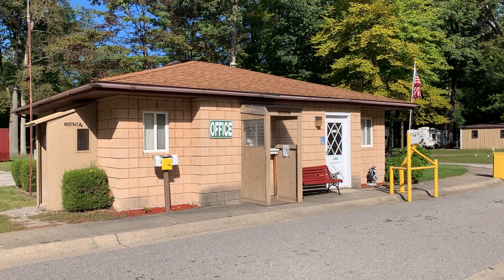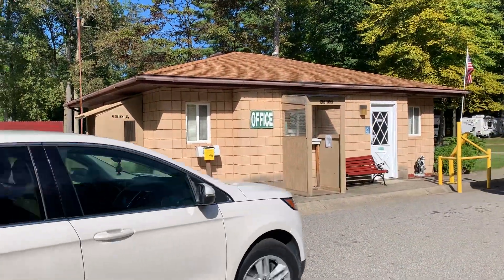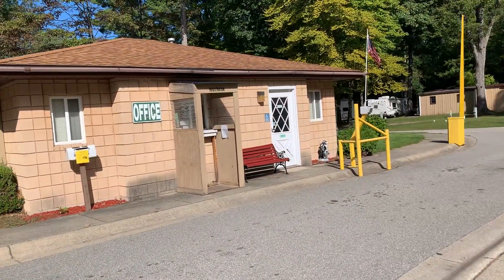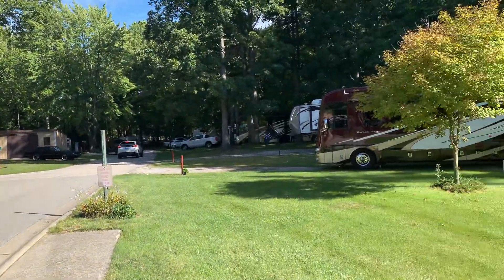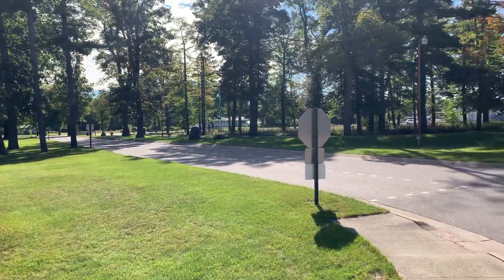Good morning from Pine Ridge RV Campground in Birch Run, Michigan. It's a private campground. We're here for the car show in Frankenmuth, which is like five miles away. And it's about 1.8 miles from Birch Run outlet malls.